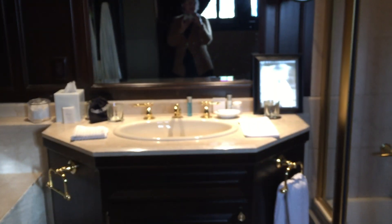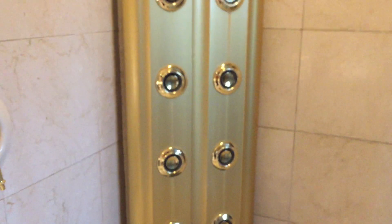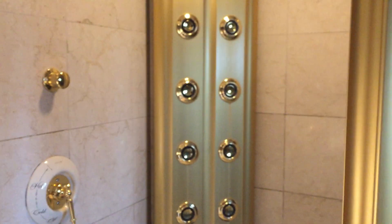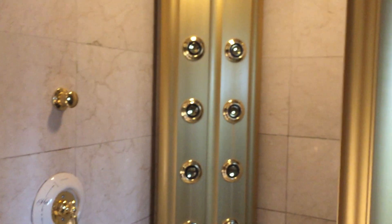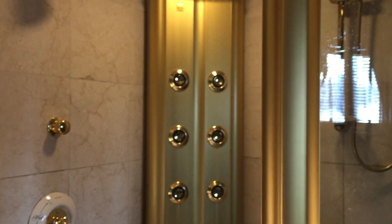There's a Jacuzzi tub and a beautiful vanity with all the amenities you can imagine. There's the Kohler body spa with a waterfall — shower number one, shower number two, and all the body jets. It's a wall of water and it makes noise accordingly.